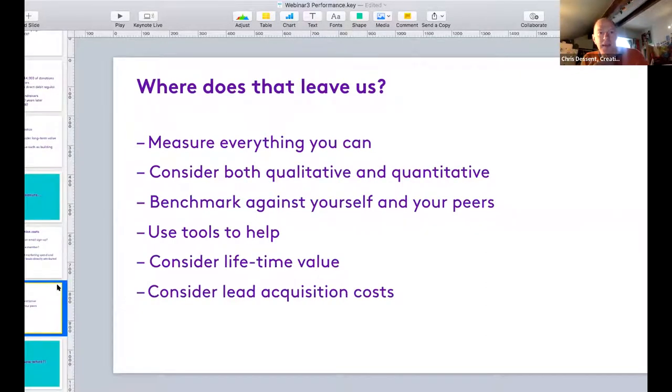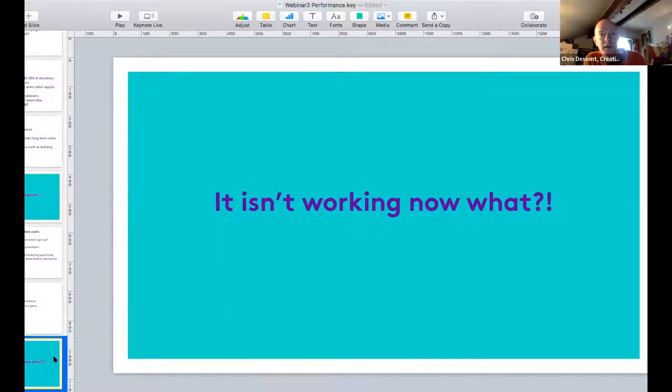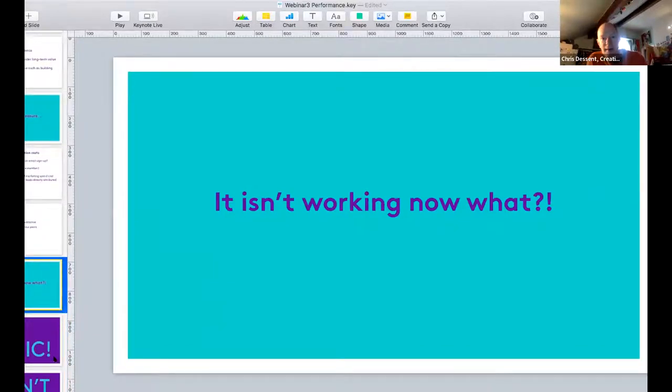Quick summary: measure everything you can. Use all the analytics and tools you have, look at the data, and try to measure as much as possible. Combine qualitative and quantitative where you can. Benchmark against yourself and your immediate peers rather than industry benchmarks. Use the free tools available - Google Analytics, Data Studio, social media analytics. Consider lifetime value, not just immediate campaign results, and look at lead acquisition costs as a practical measure.